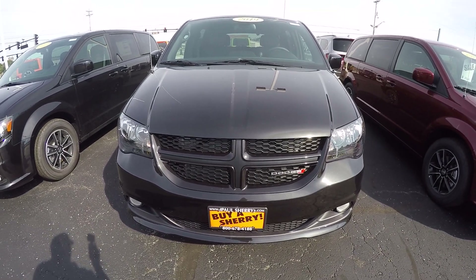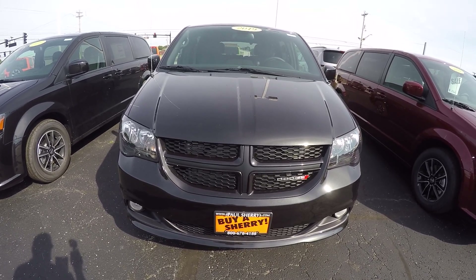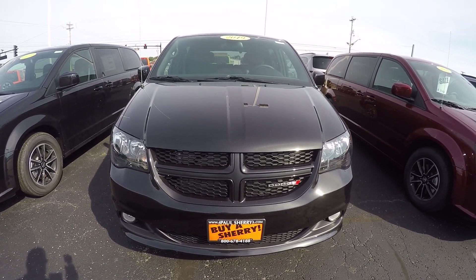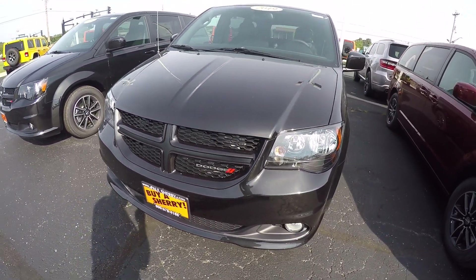Hi folks, Nick Ruiz here at Sherry Chrysler Dodge Jeep Ram and RVs in Pickle, Ohio. Today I'm showing you a 2019 Dodge Grand Caravan SXT Blacktop Edition.